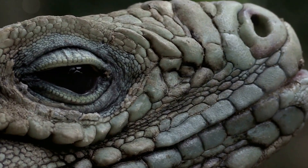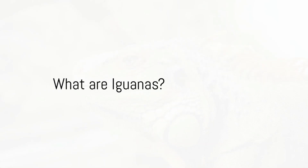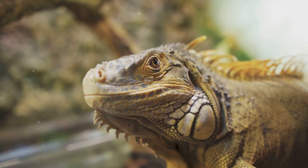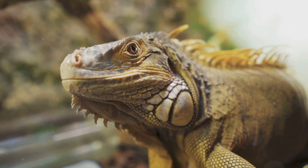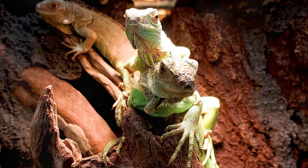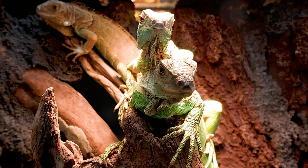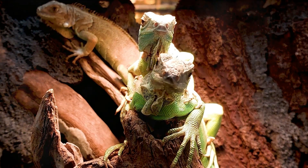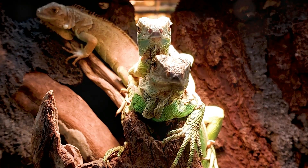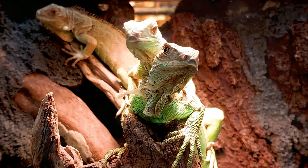Now let's dive into the world of iguanas. Picture a creature with a row of spines down its back, a dewlap under its chin, and a long tail — yes, that's our friend the iguana. Iguanas are fascinating reptiles known for their distinctive appearance and their uncanny resemblance to miniature dinosaurs. They belong to the family Iguanidae, and there are over 40 different species of iguanas.